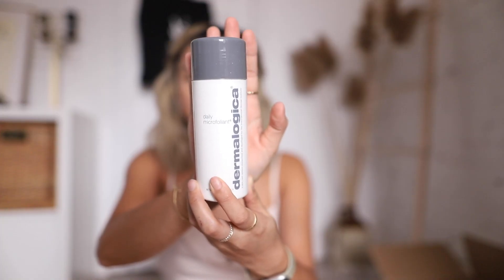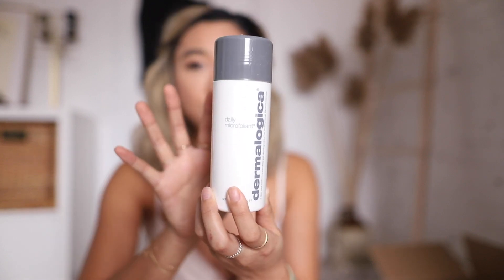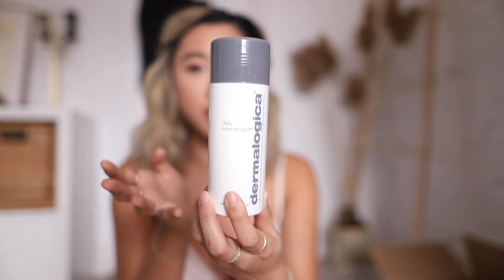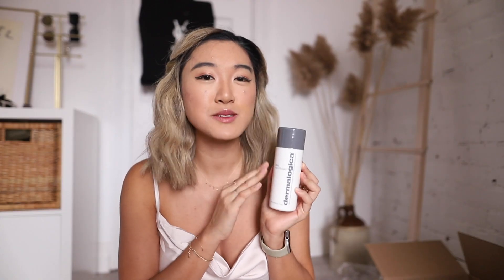You can either get the Microfoliant or the Superfoliant, which is for super acne-prone skin. Here's what it looks like out of the box. It's in completely powdered form, which was confusing when I first tried it — you put a little bit of powder on your hand, add a little water, and gently exfoliate. This product is $82, but it lasts me about four to five months using it every single day. It is the best exfoliator on the market. You can really control how much exfoliation you want, which I think is so much better than pre-mixed formulas.